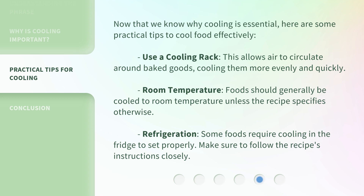Refrigeration: some foods require cooling in the fridge to set properly. Make sure to follow the recipe's instructions closely.